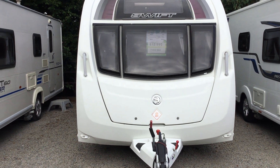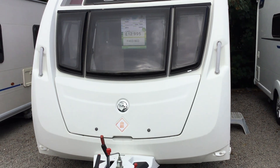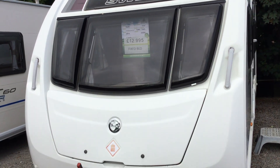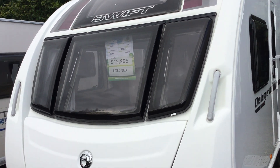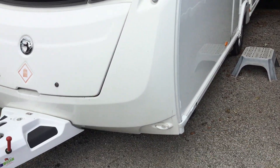Welcome to the Kellogg branch of Broadland Leisure. My name is Brian and today I'm going to show you around this 2014 Swift Challenger Sport 564. It's a four berth with a fixed bed, priced at £12,995. It's just been reduced by £1,500.